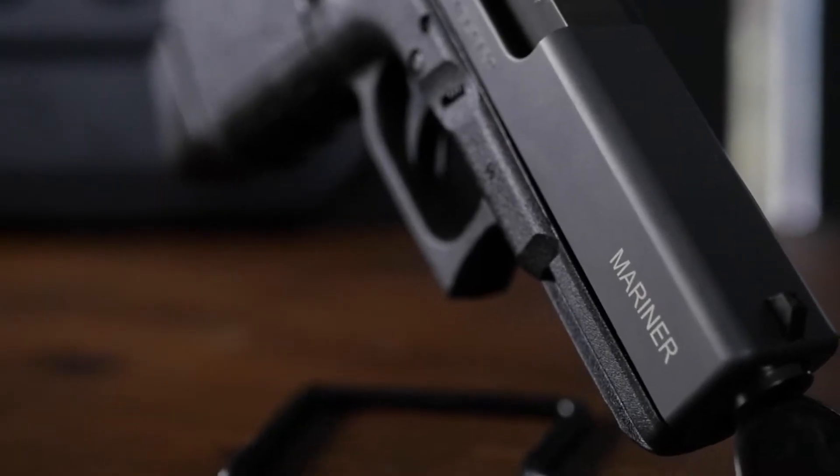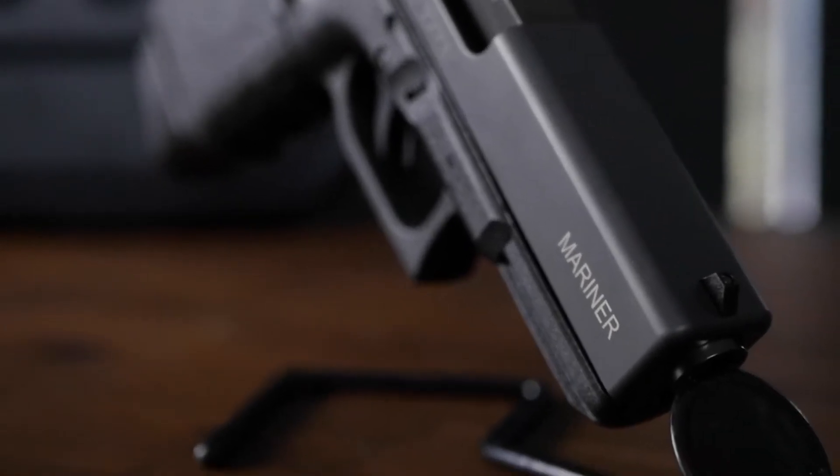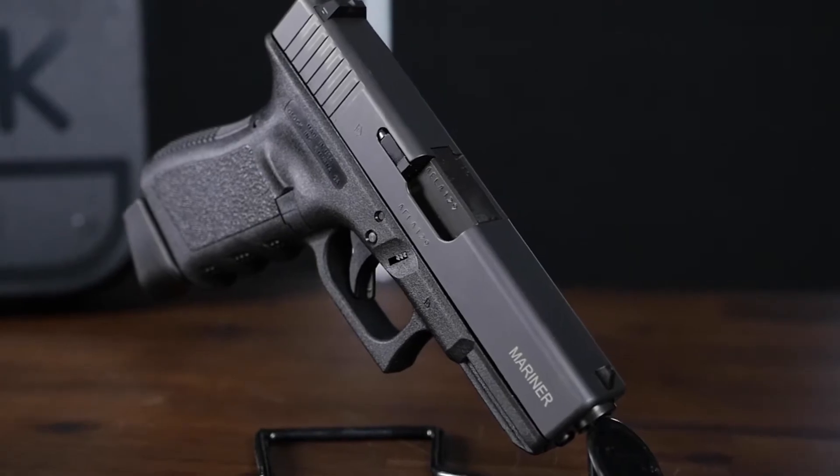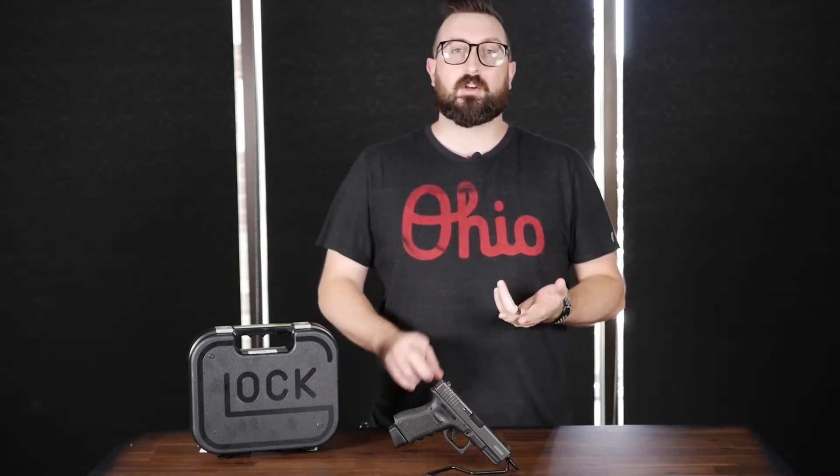The great thing about this particular weapon is it does come with the standard 17-round magazines — you heard that right, it's a plus-two extension — and it comes with two of those. It also comes with a maritime cup built into it for the striker assembly, which allows water, oil, and debris to safely exit the weapon after being used either underwater or in extreme environments.